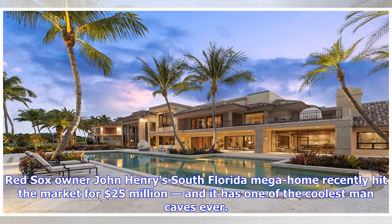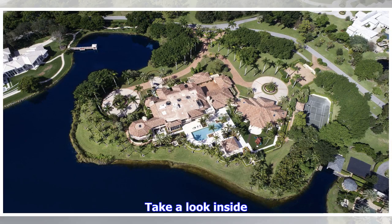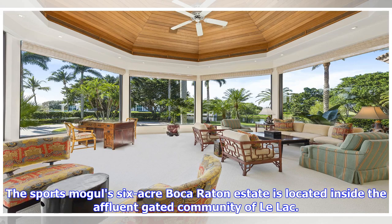Red Sox owner John Henry's South Florida mega home recently hit the market for $25 million, and it has one of the coolest man caves ever. Take a look inside. The sports mogul's 6-acre Boca Raton estate is located inside the affluent gated community of Lalac.